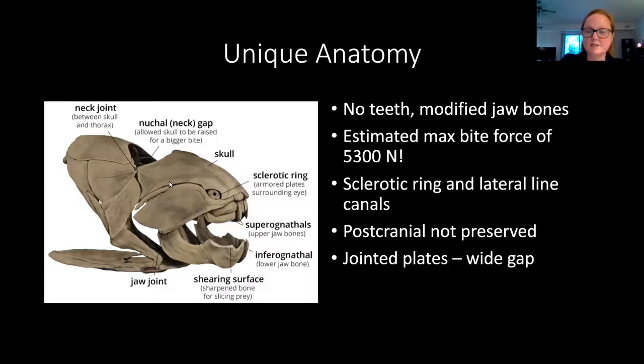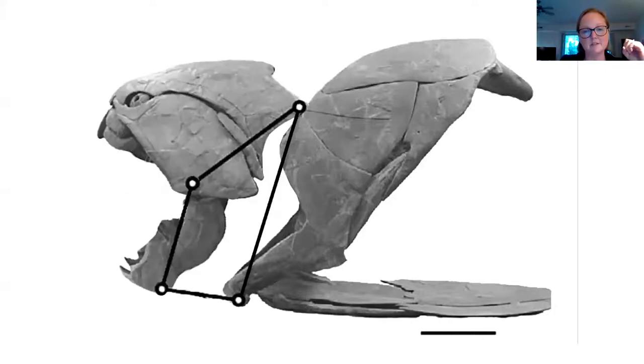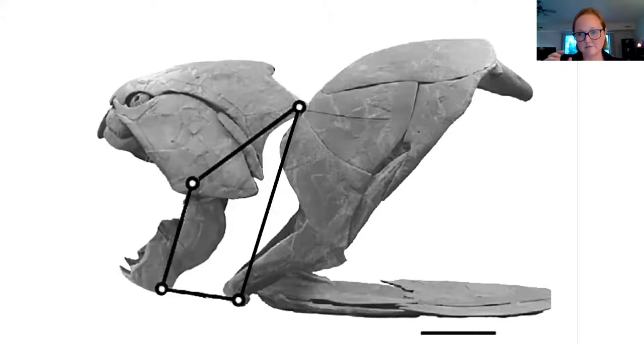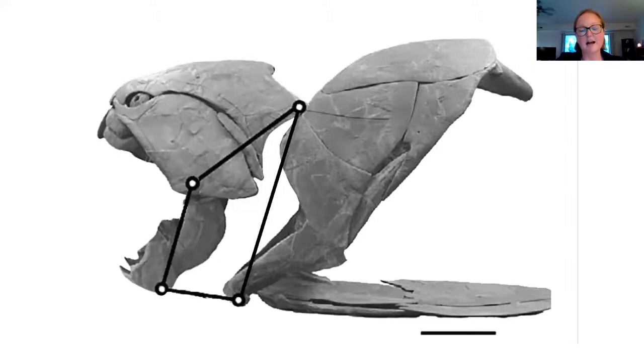Because these are Arthrodires, they have jointed skulls. There's a ball-and-socket joint that allows, when the animal is opening and closing its mouth, the top of the head to swing up at the same time that the lower jaw swings down, giving them a very, very wide gape. In addition to having an incredibly strong bite force, it's also been estimated that they had a very fast bite — they could open and close their mouth within a fraction of a second. This would have allowed them to create a pressure difference, essentially something very similar to suction feeding, opening their mouth and sucking in the fish it was eating. These are absolutely terrifying apex predators, probably the first super predator the earth has ever seen.